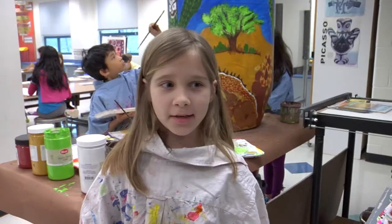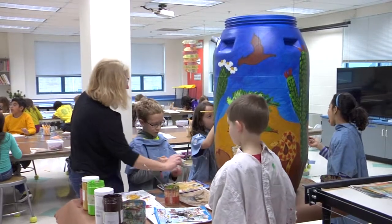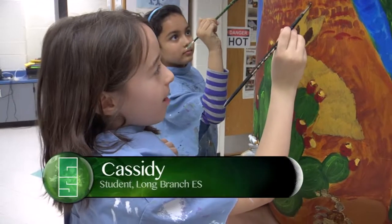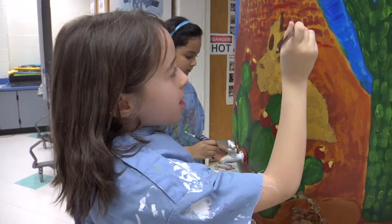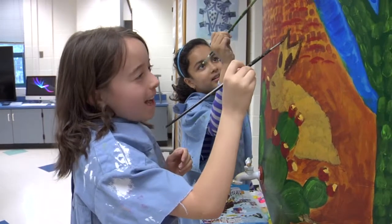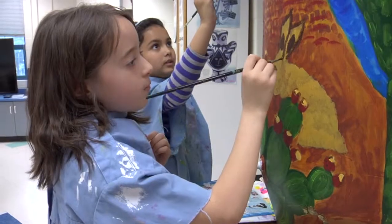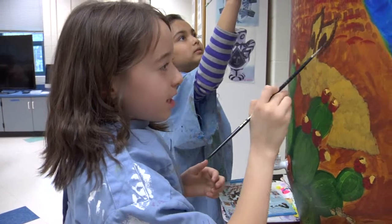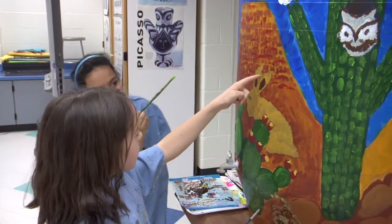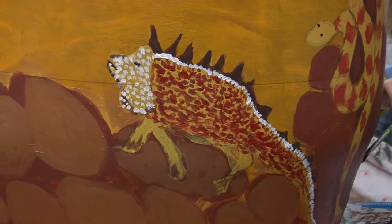We're painting a rain barrel — only the third graders are — and we are going to donate it. We're doing a desert theme and the animals that live there. I finished doing the eye and the nose and right now I'm outlining the ears, and somebody else when they come up is going to cover this up. We're going to this auction thing at George Mason. Lots of schools are painting rain barrels and putting them in the auction. There's actually a lot of plants and animals living in deserts — you wouldn't think so because it's so hot there.